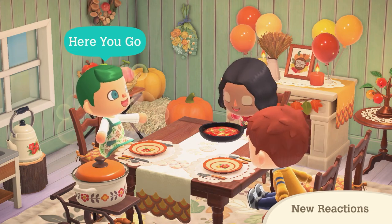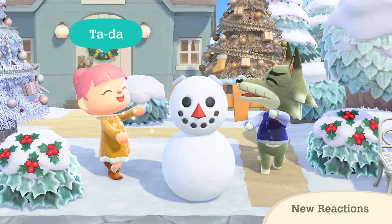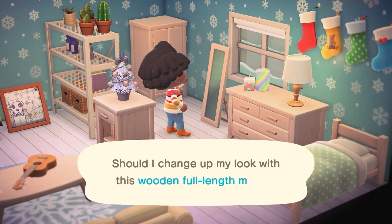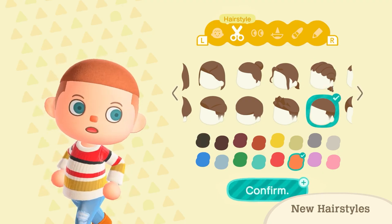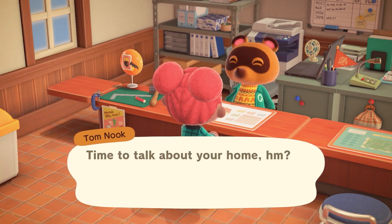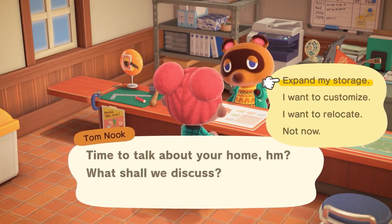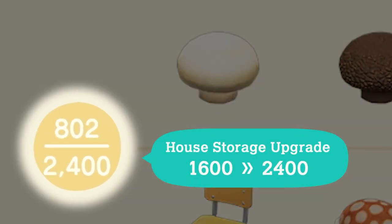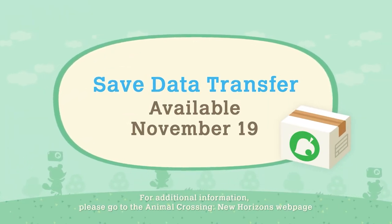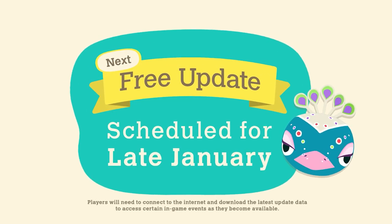Island and resident data transfers: two new features are arriving for expanded flexibility. The whole island transfer feature will enable you to move your user save data along with the island itself and all the residents to another system — facilitated by the free Island Transfer Tool app in the Nintendo eShop. For players who are not the island's resident representative, a single player transfer feature allows you to transfer resident data to another system, including your resident's name, appearance, and equipment along with your inventory, home, and storage.